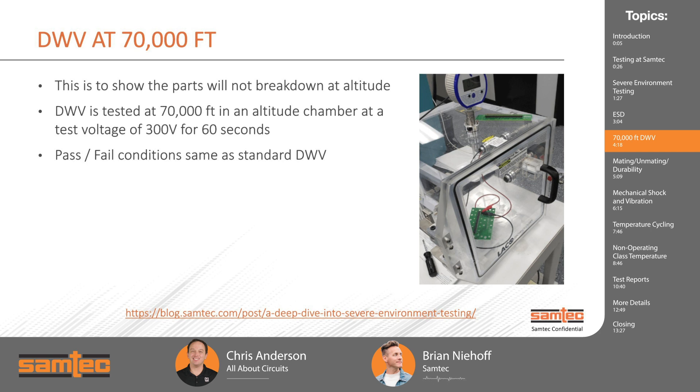DWV at 70,000 feet takes our standard qualification dielectric withstanding voltage test and adds a simulated altitude of 70,000 feet. In the picture, you can see our altitude chamber with the DWV test set up inside, pulling a vacuum to simulate the atmosphere at 70,000 feet. We do this for 60 seconds at a test voltage of 300 volts. This is a pass/fail test — if there's a failure, the parts will arc, resulting in a burned contact that the system will detect. This is mainly done to ensure that anyone using our product in an aircraft can be assured it will withstand an altitude of up to 70,000 feet.